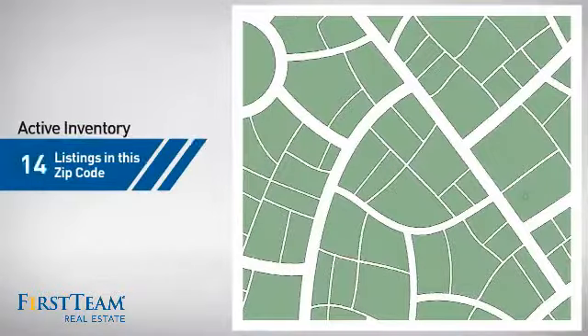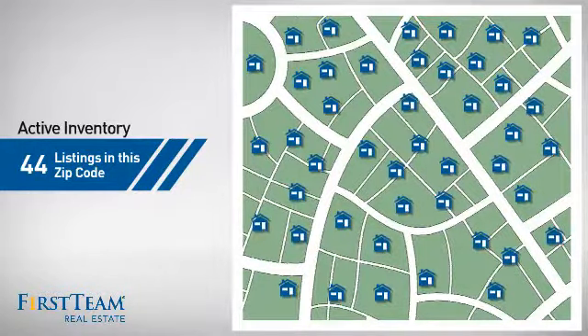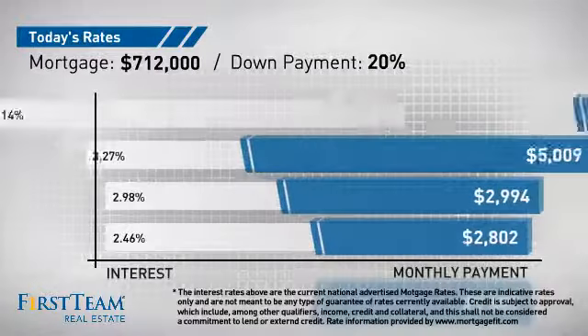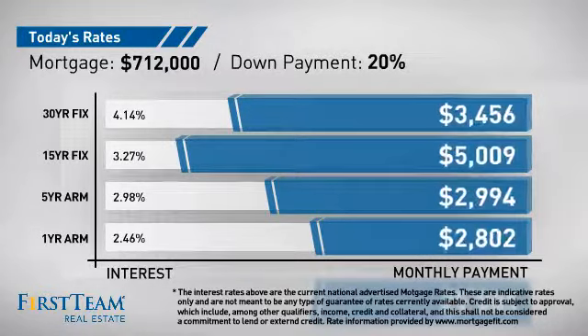Wondering how it stacks up against the competition? There are now just under 45 homes on the market within this zip code. If you're thinking about getting a mortgage for this property, you could be looking at these options with regards to current interest rates and monthly payments.